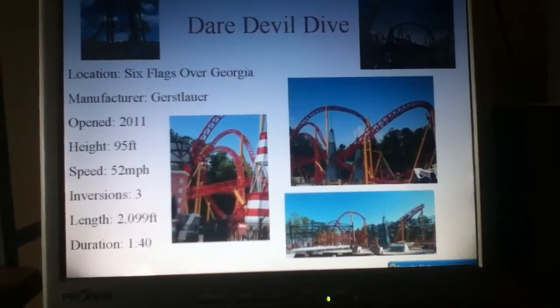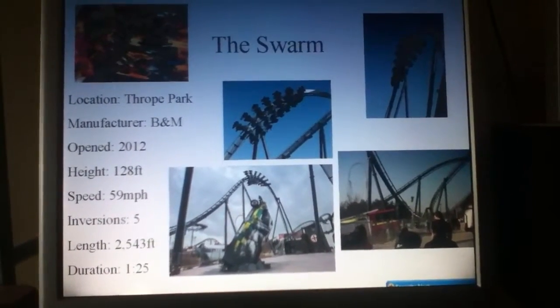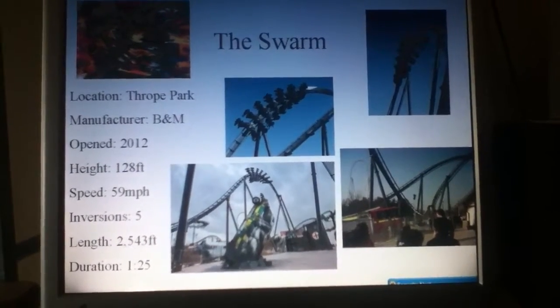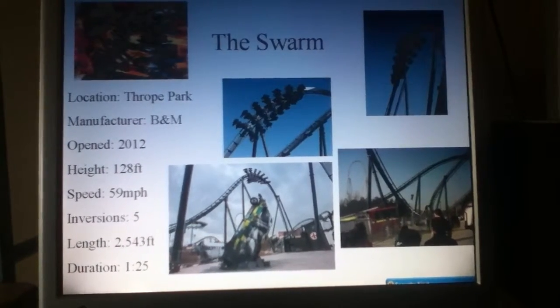So we're going to move on now to the Swarm, an international competitor out of Thorpe Park, which is in England. It is a B&M wing rider, really recent — 2012. The theming on this coaster is phenomenal. I really enjoy it.